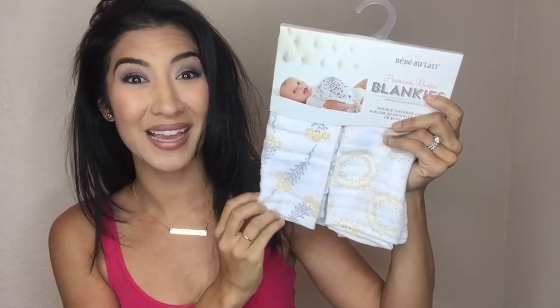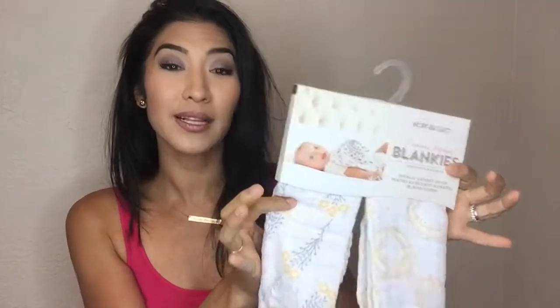These muslin blankies are amazing. They make great burp cloths — you can put them over your shoulder. They're fabulous and machine washable, and they make such cute little blankies and lovies for your kids.